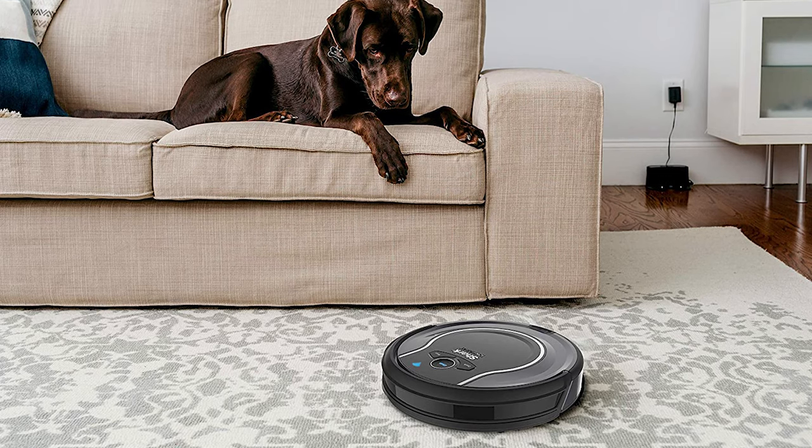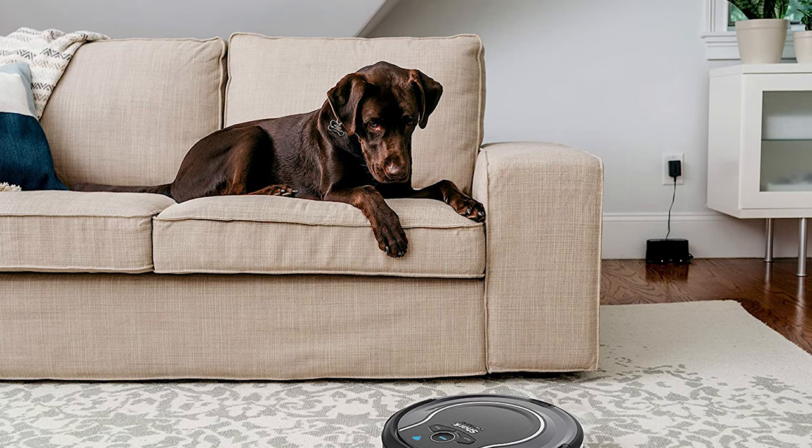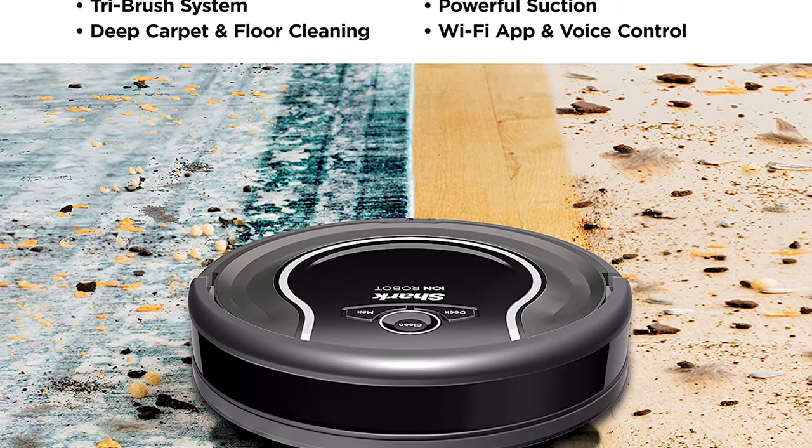This unit isn't particularly noisy, and it'll clean up an abundance of fur and hair alike. Overall, this robot vacuum is definitely worth a try if long hair everywhere in your house has been driving you crazy.